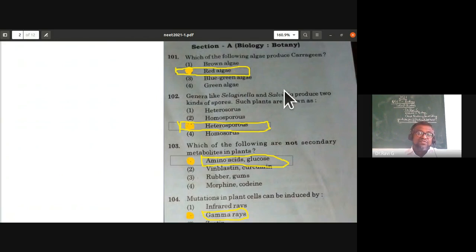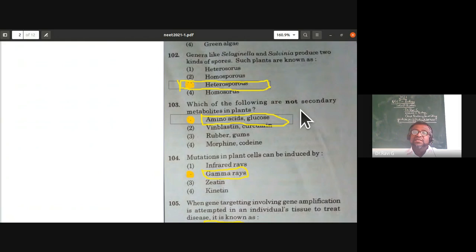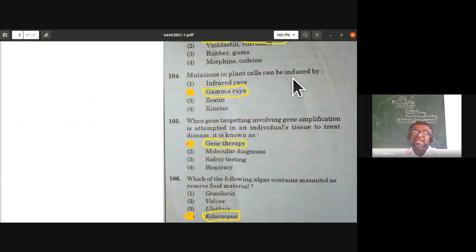Which of the following are not secondary metabolites in plants? Secondary metabolites are not directly required for growth and development. Since amino acids and glucose have a major role in development, they are primary metabolites. Vinblastine, curcumin, rubber, gums, morphine, and codeine are all secondary metabolites. So amino acids and glucose are not secondary metabolites — that is the correct answer.